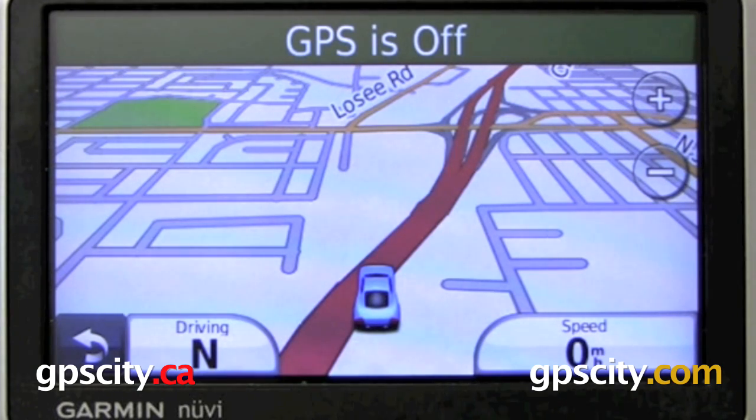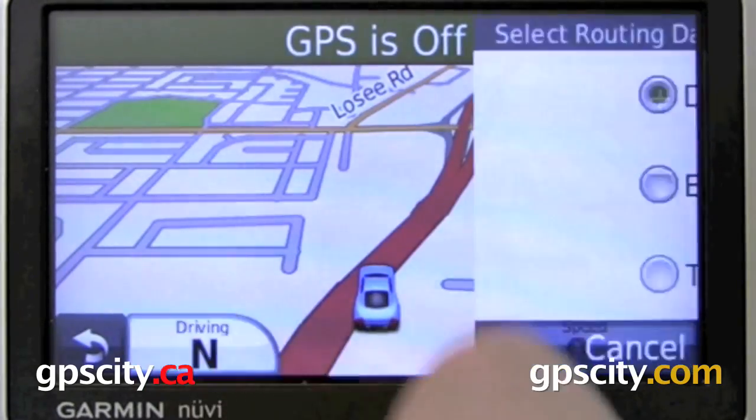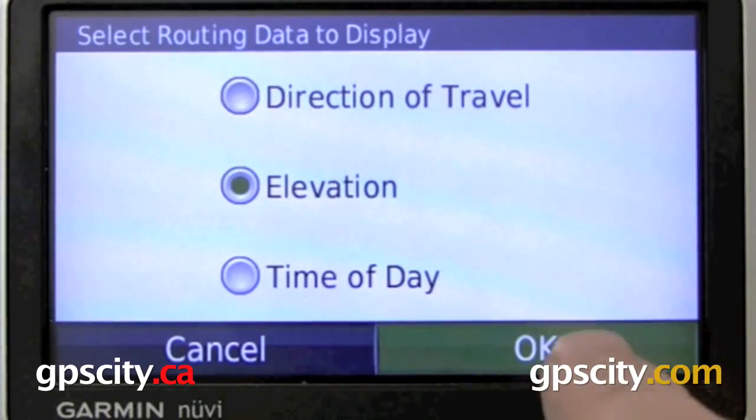Some other nice features in the unit: you can actually customize this little button here to show other data other than just your driving direction. You can have it display either your elevation or time of day. I'm just going to set it to elevation right now.